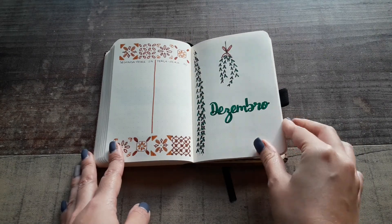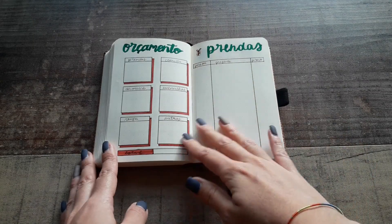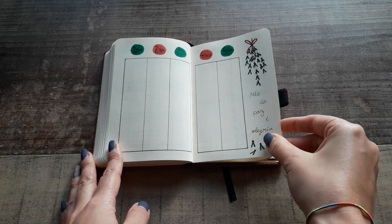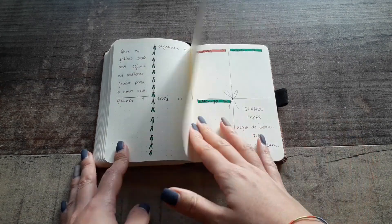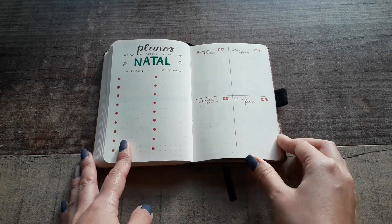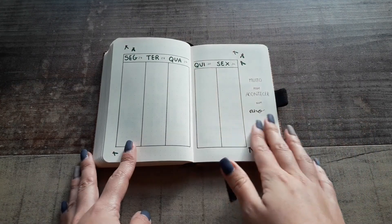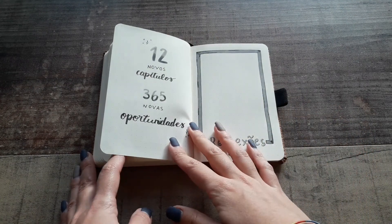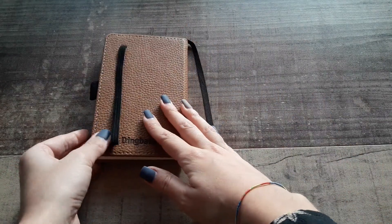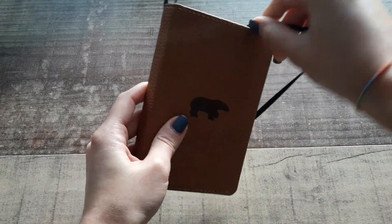And December is a chill Christmas theme with just some leaves. That's it — I hope you like this video. I'll show you more custom bullet journals that I did soon.